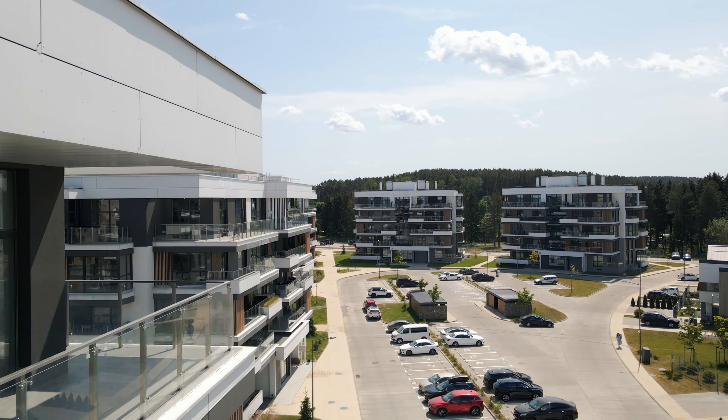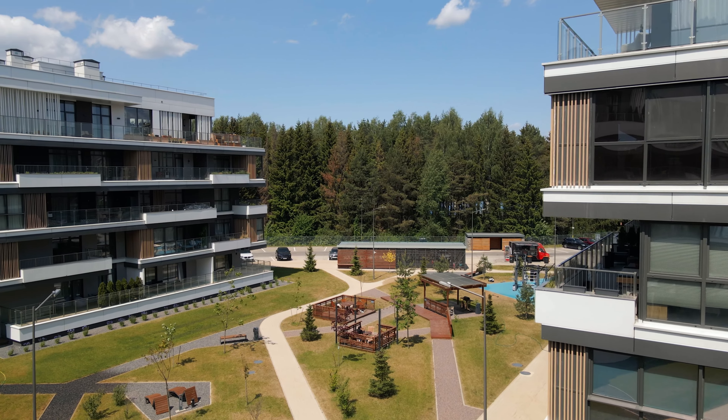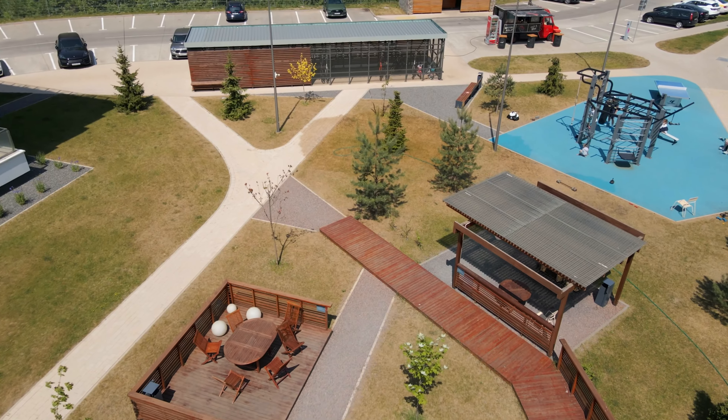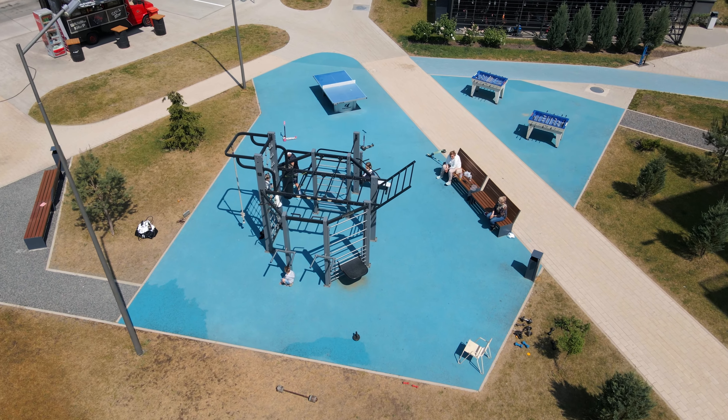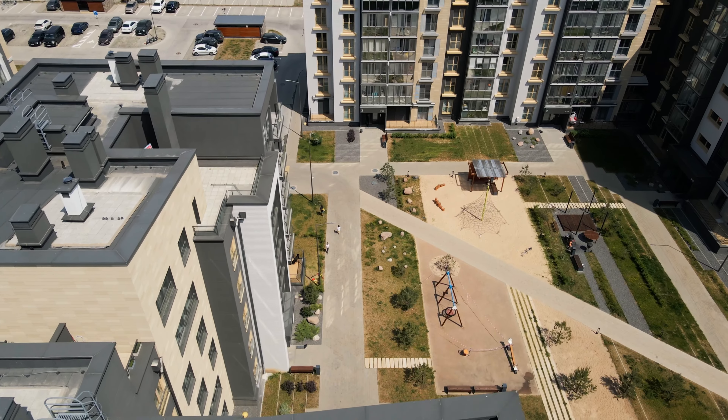In some cases, these villas feature accessible roofs that function as terraces. Townhouses are offered in three sizes – 80, 120, and 160 square meters – and come with private green spaces for relaxation.